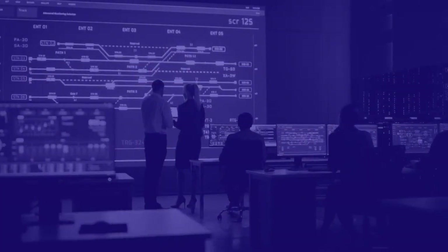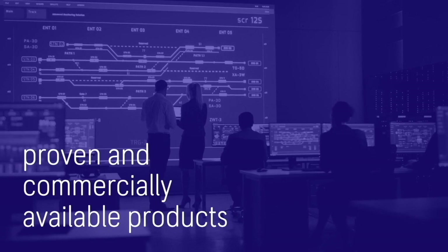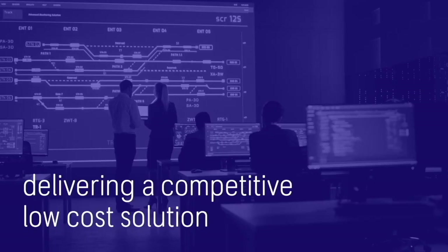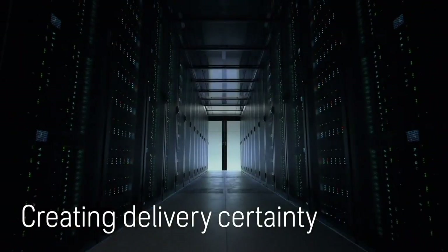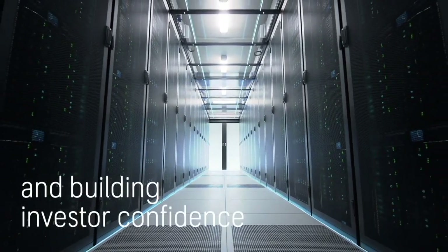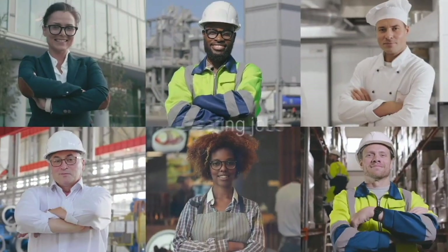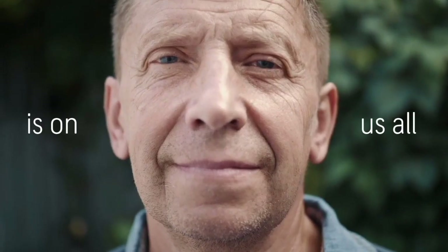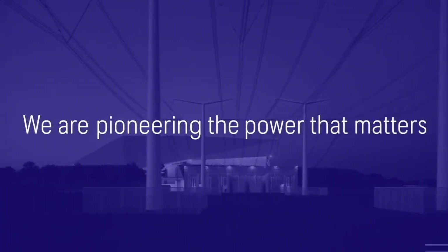The Rolls-Royce SMR uses proven and commercially available products allowing it to deliver a competitive low-cost solution, creating delivery certainty, reducing risk and building investor confidence and creating jobs. Lots of jobs. The challenge is on us all. We must act now for all our futures. We are Rolls-Royce. Our SMR is powering a clean energy future. We are pioneering the power that matters.